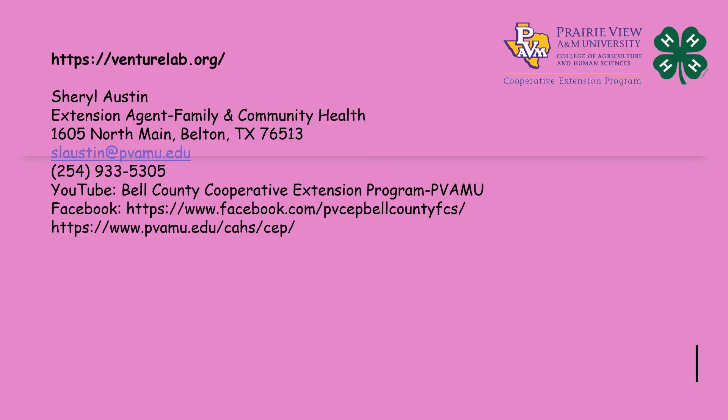All these lessons come from VentureLab.org. Again, my name is Cheryl Austin, Extension Agent in Family and Community Health with Prairie View A&M University Cooperative Extension Program. You can find me below at the different websites, YouTube and Facebook.